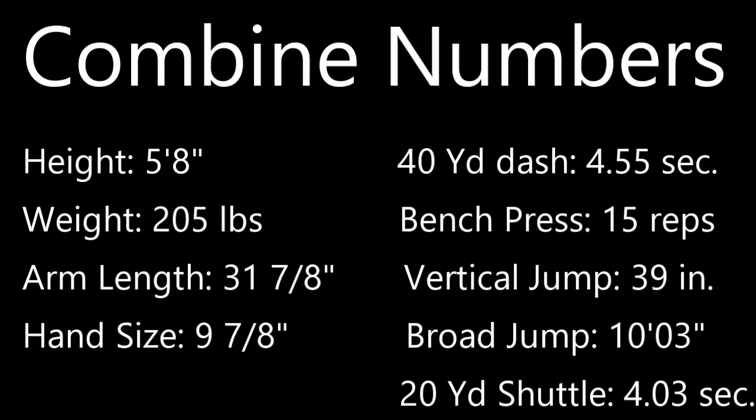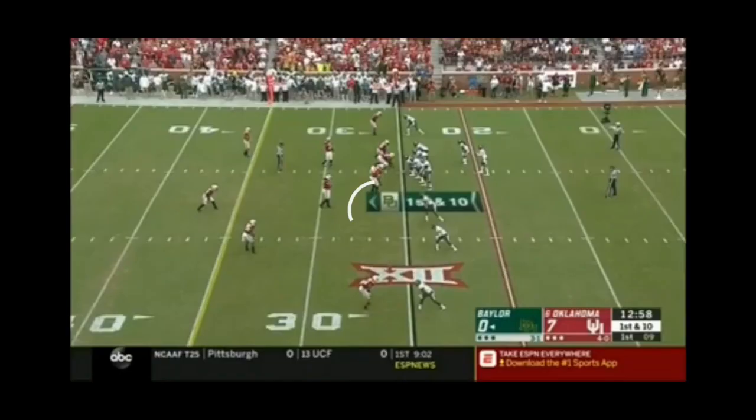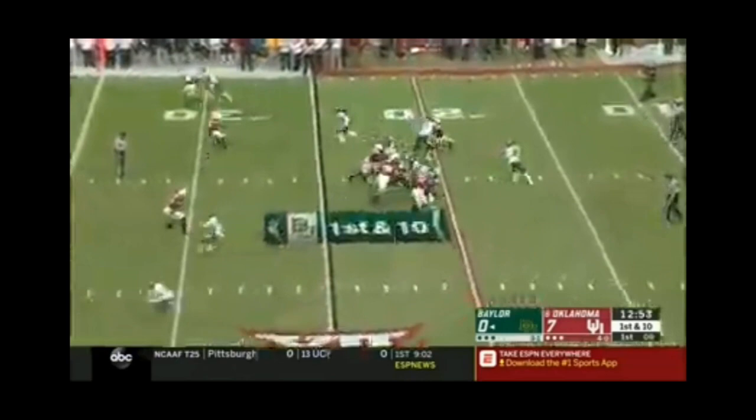Hastie wore number 6 and 33 during his time at Baylor. Hastie came into the scouting combine at 5'8", 205 pounds, with 31-inch arms and 9-inch hands. Hastie ran a 4.5 40 at the combine. He repped 225 pounds 15 times, had a 39-inch vertical, and had a 4-second 20-yard shuttle.